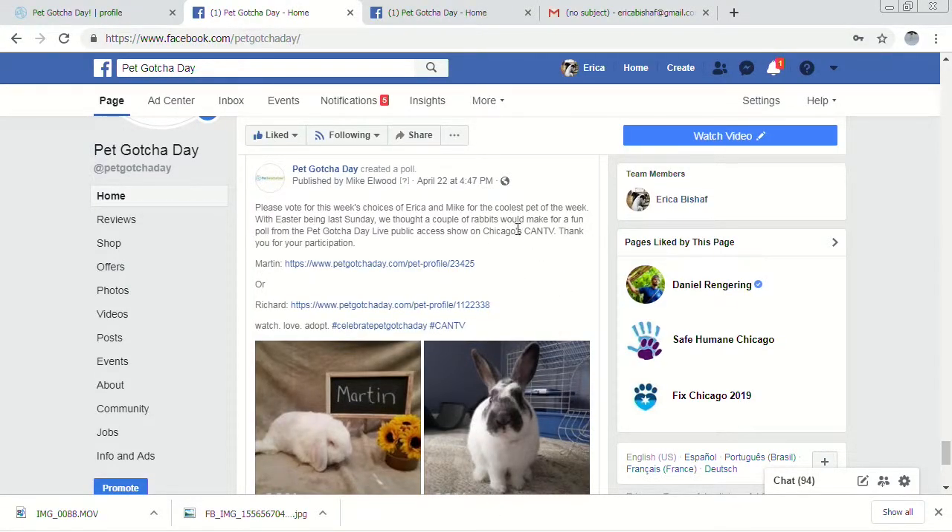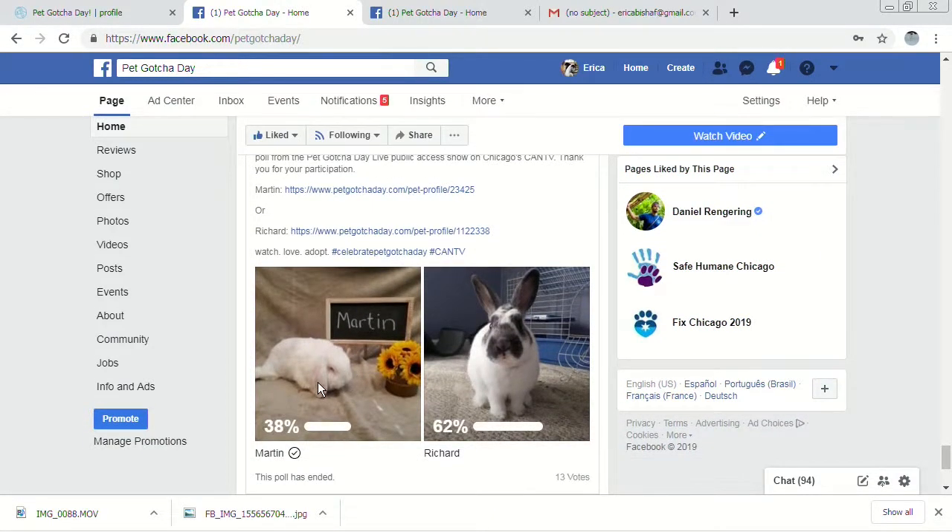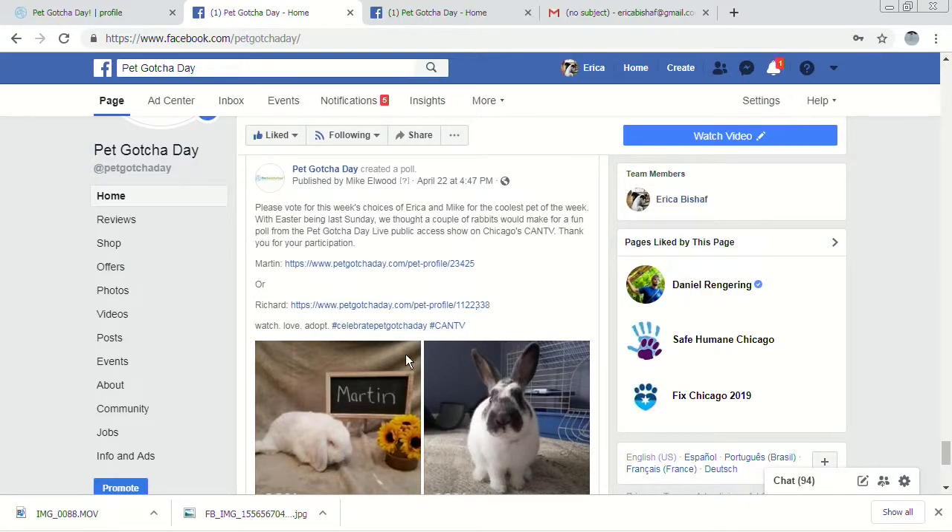Every week we do a poll. Pac-Man Mike and I each pick a pet and post it on Facebook to see which pet you prefer — it could be one you relate to better or just think is cuter. The pet that wins gets a donation to that particular shelter or rescue. Last week we had bunnies, very timely for Easter. I picked a bunny named Marden — this little white one who kind of looks like the Cadbury bunny.